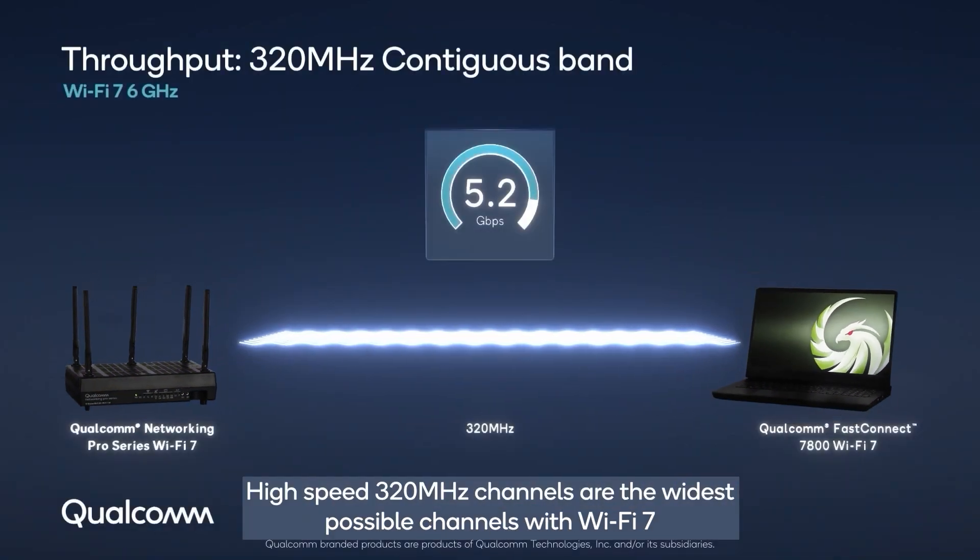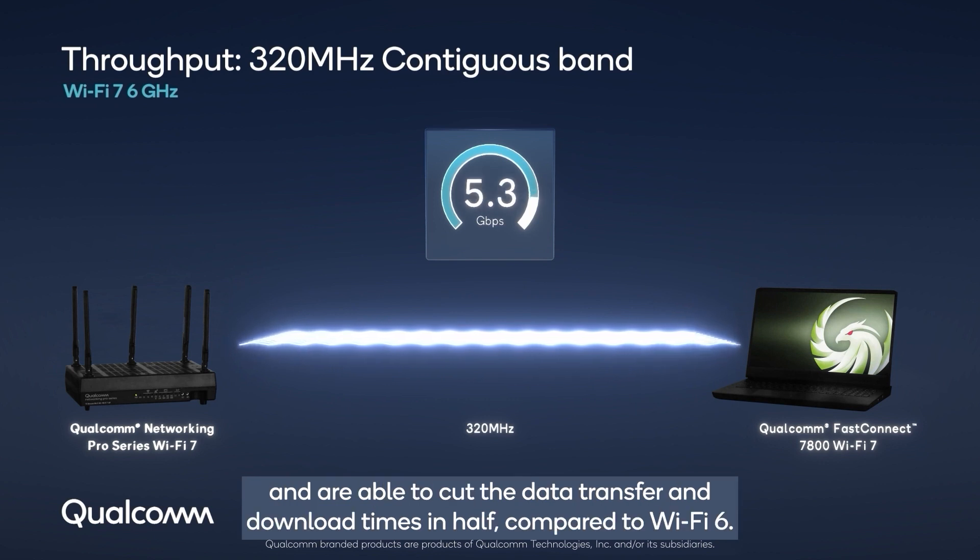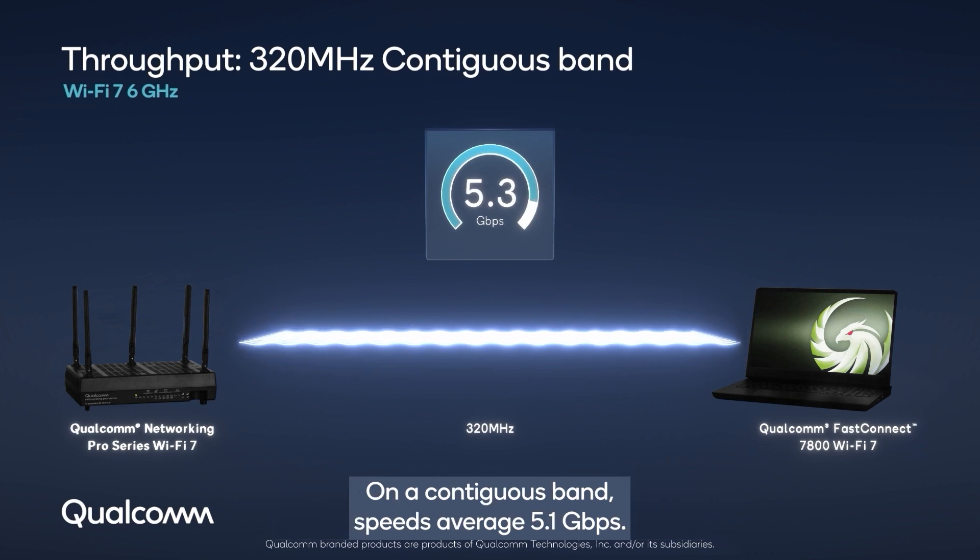High-speed 320 megahertz channels are the widest possible channels with Wi-Fi 7 and are able to cut data transfer and download times in half compared to Wi-Fi 6. On a contiguous band, speeds average 5.1 gigabits per second.